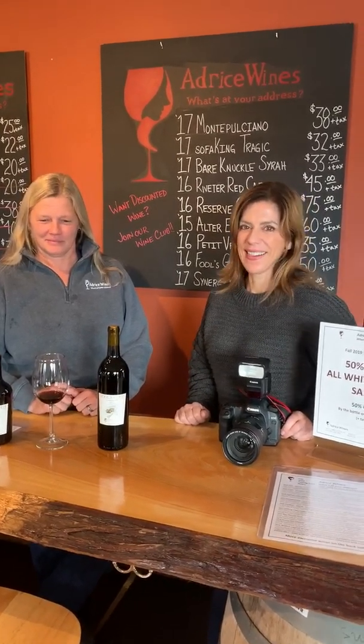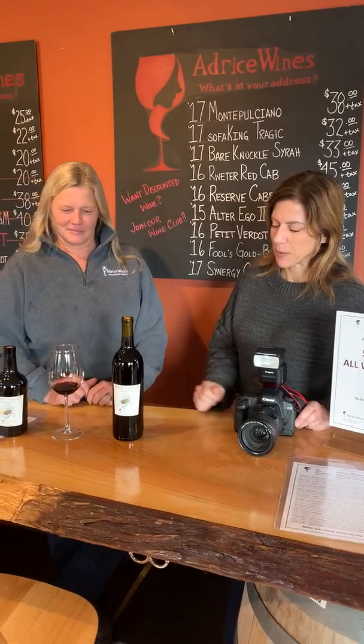Jen is our victim for video because she loves this kind of wine. She agrees — this is a beautiful wine.